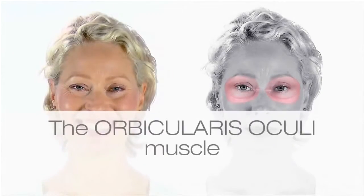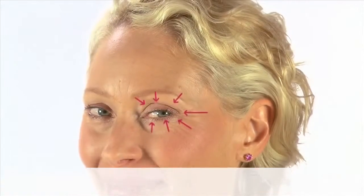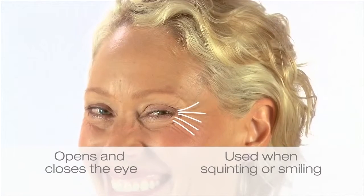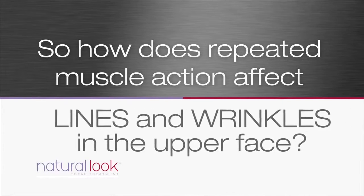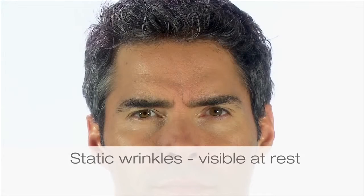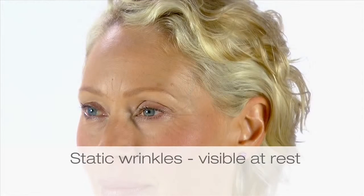Another important muscle active in the upper face is orbicularis oculi. These are the muscles around the eye that open and close them. This muscle group is situated all around the eye, and its effect is most obvious when we squint or smile broadly. Like the procerus and corrugator muscles, the orbicularis oculi is also a depressor. But as a circular muscle, it pulls in all directions all the way around the eye. This movement can result in crow's feet, which fan out from the corners of the eye. With time, the constant activity of facial muscles contributes to line formation. In the upper face, the signs of ageing are generally crow's feet, frown lines and forehead lines. As we age, these lines can remain visible even at rest to form what are called static wrinkles.